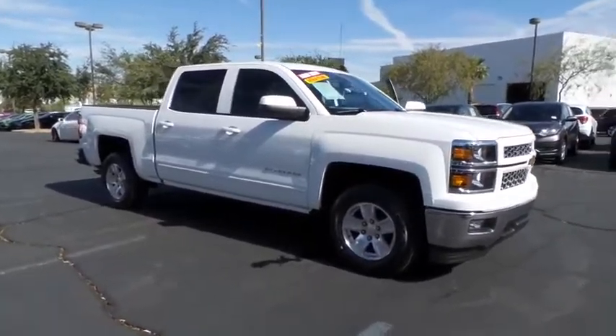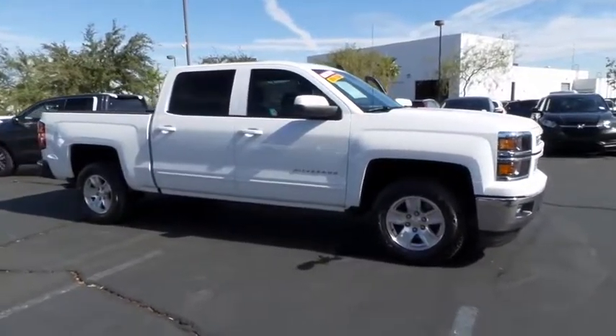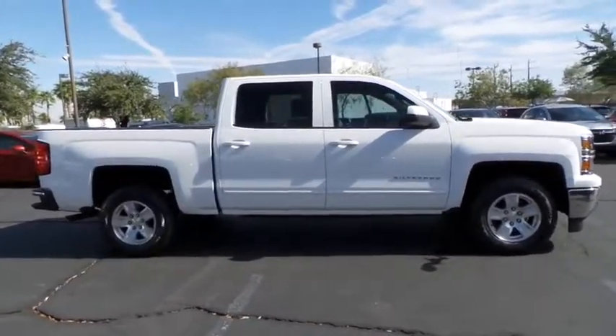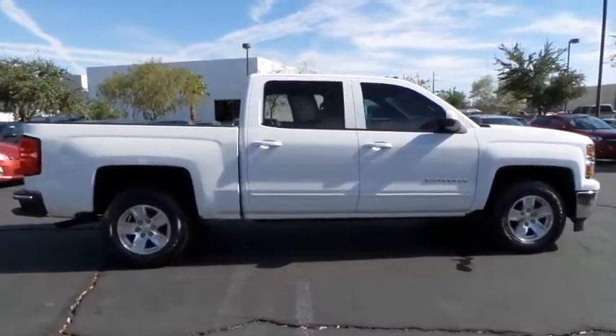The 2015 Chevrolet Silverado 1500. This vehicle has less than 10,000 miles. Here are some of this vehicle's great options.